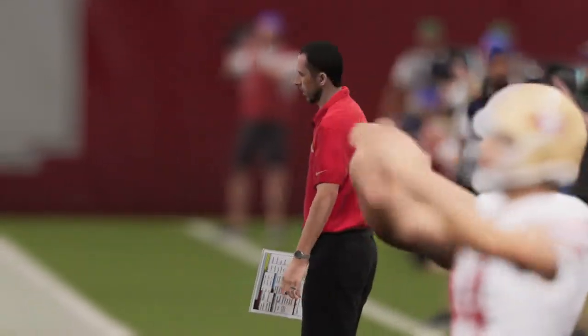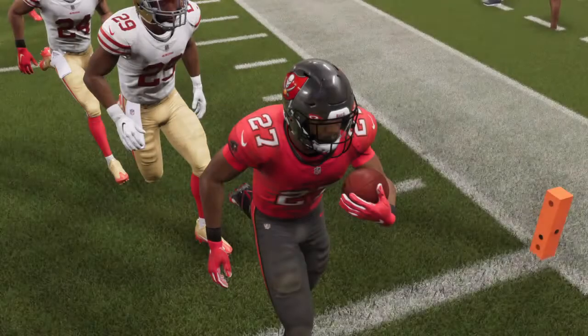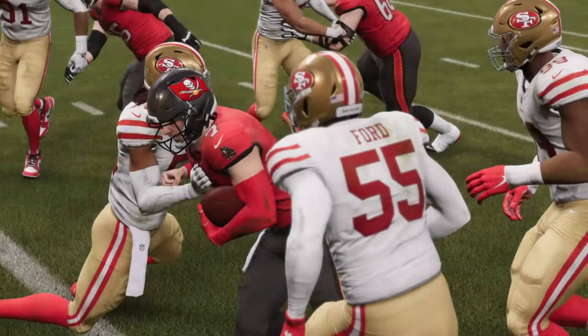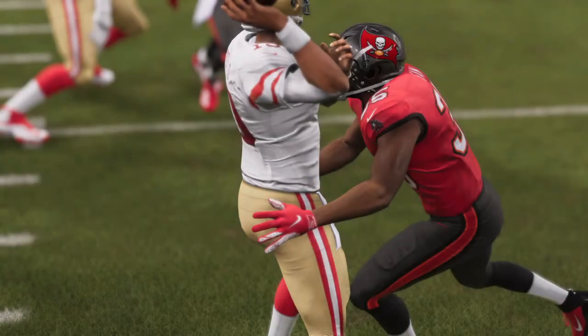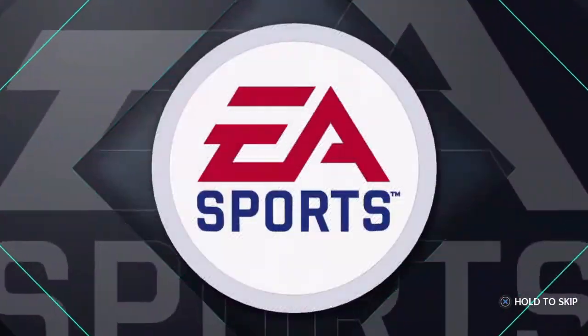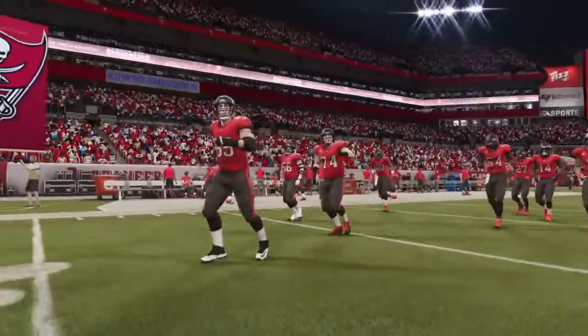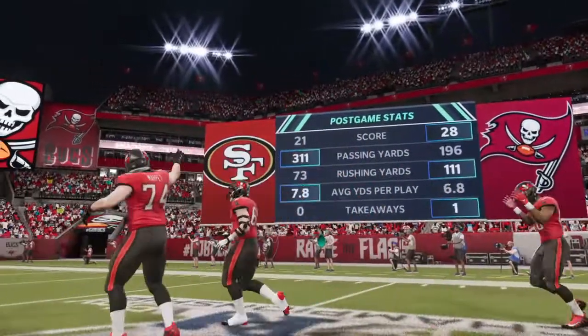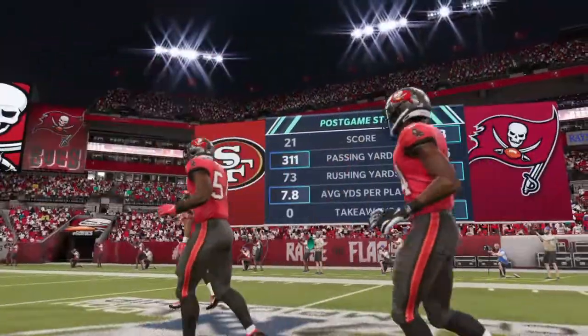The Buccaneers are on their way to the Super Bowl. Thank you all so much for watching, and good night. And that does it for the conference championship. For Charles Davis, I'm Brandon Gauden — for our entire crew, we'll see you two weeks at the Super Bowl.